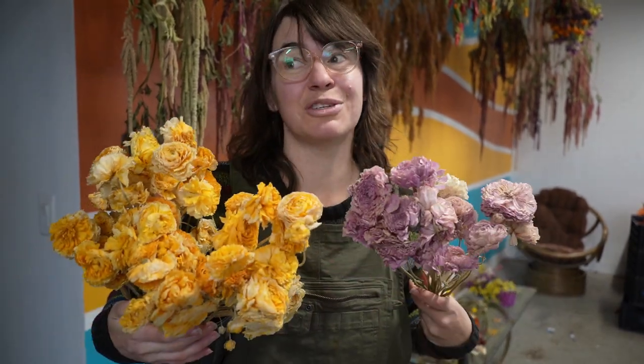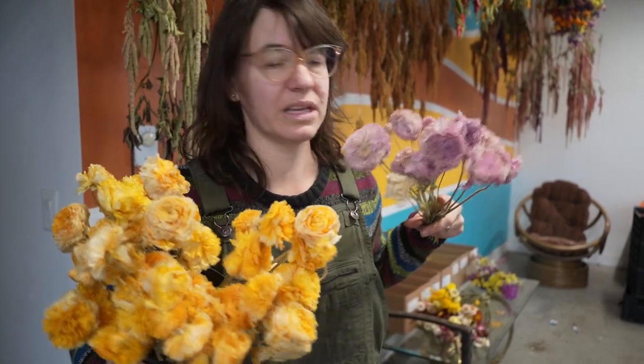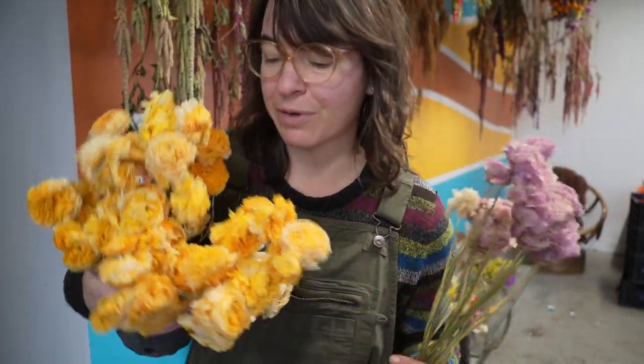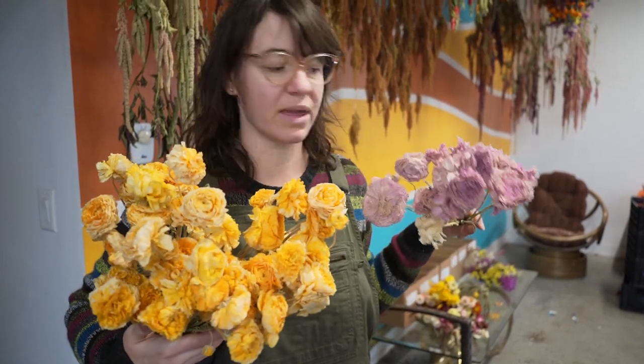Another spring crop that I loved dried — and I'm going to do a better job of keeping them out of the light because these are a little faded — is ranunculus. They look so full and so fluffy still dried, and even though these are a bit faded I really like it on the yellow. When the ranunculus is going there are so many of them, so it was great to dry them and they have such a unique look — they don't really look like any of my other dried flowers.